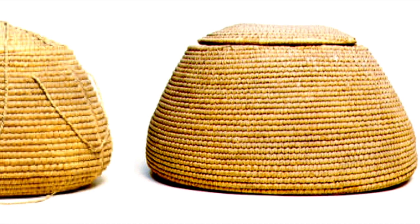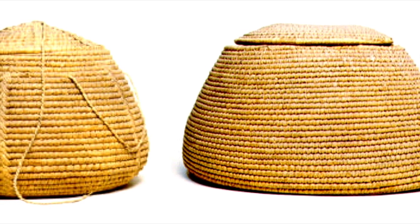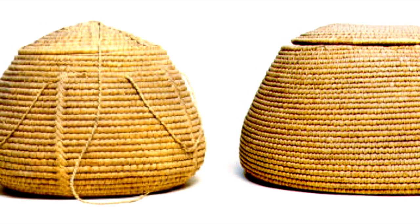Chests and baskets were used for storing all sorts of things: bedding, clothing, vessels, toilet and cosmetic equipment, jewelry and tools — you name it. It would have been stored in baskets and chests.